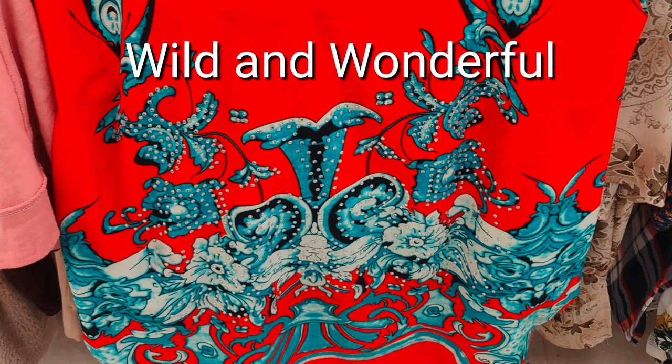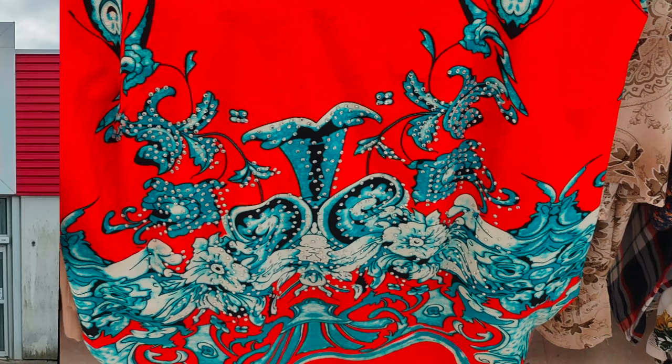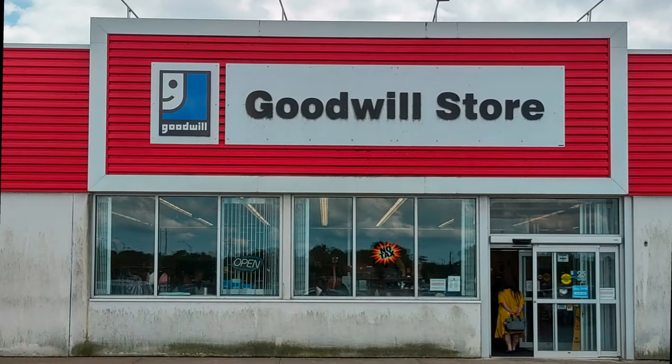This is just a wild and wonderful visit to a Goodwill store in Port Colburn. I think you'll enjoy this.